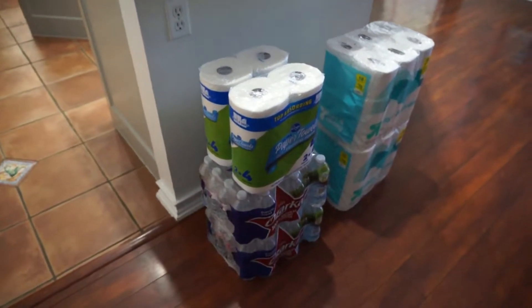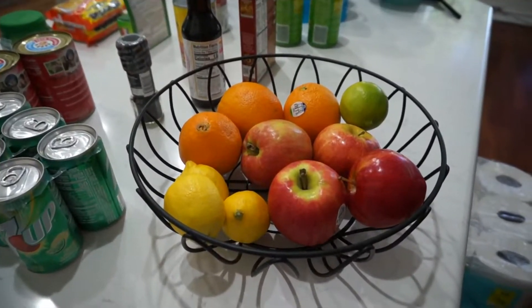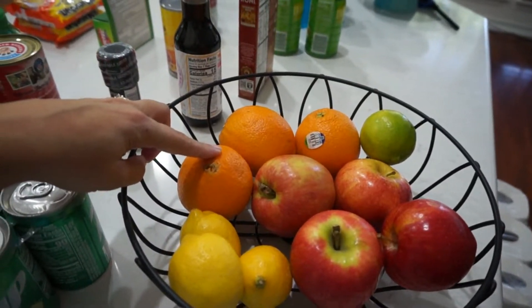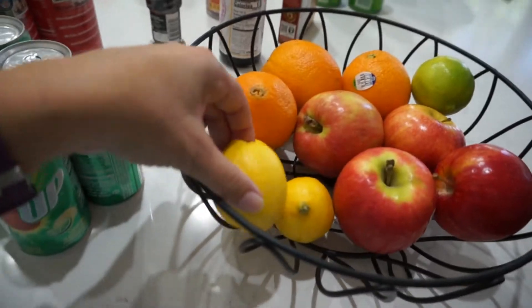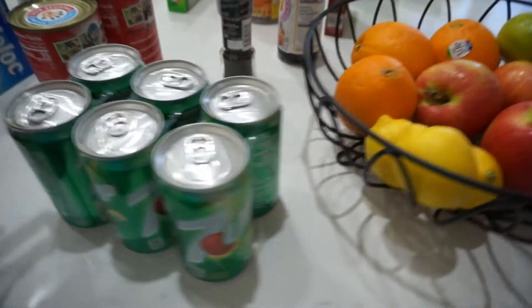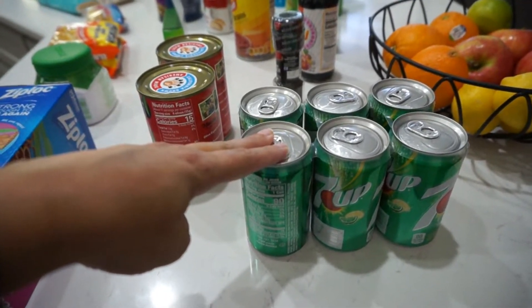In the fruit basket we have three navel oranges, four gala apples, one lime, and three lemons. I got these mini 7-Up cans to put into my lunchbox — I just get bored of drinking water all day long, so that'll be tasty.